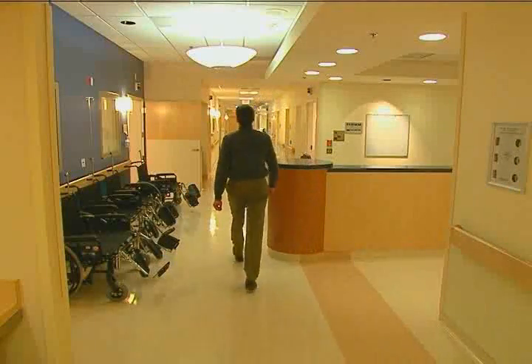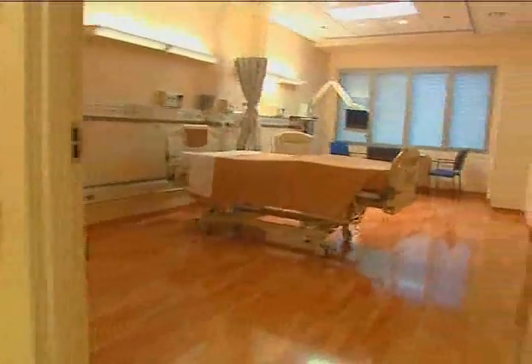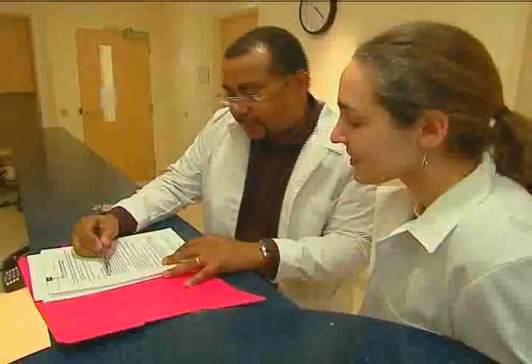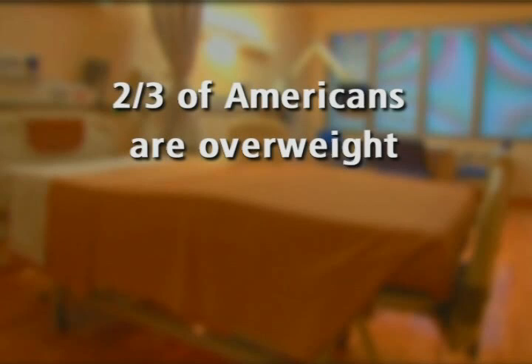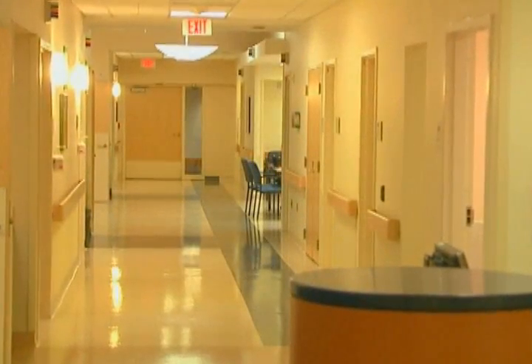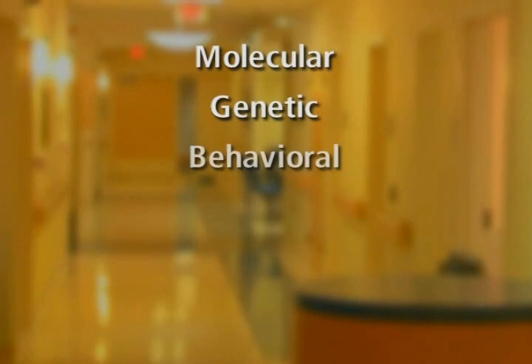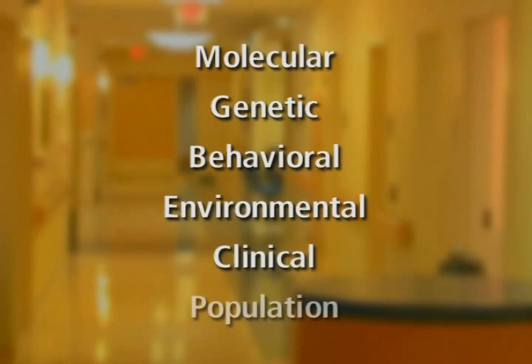Occupying units on two floors of the Clinical Center, the Metabolic Unit will provide facilities for researchers to study the factors contributing to obesity and associated diseases. We're facing an epidemic of obesity in the United States. At this time, two out of three people living in the U.S. are overweight, and 30% of them are characterized as actually being obese. This is a very serious problem because obesity leads to different kinds of diseases like diabetes, heart disease, and certain kinds of cancers. The NIH supports a broad spectrum of obesity research, including molecular, genetic, behavioral, environmental, clinical, and population studies.